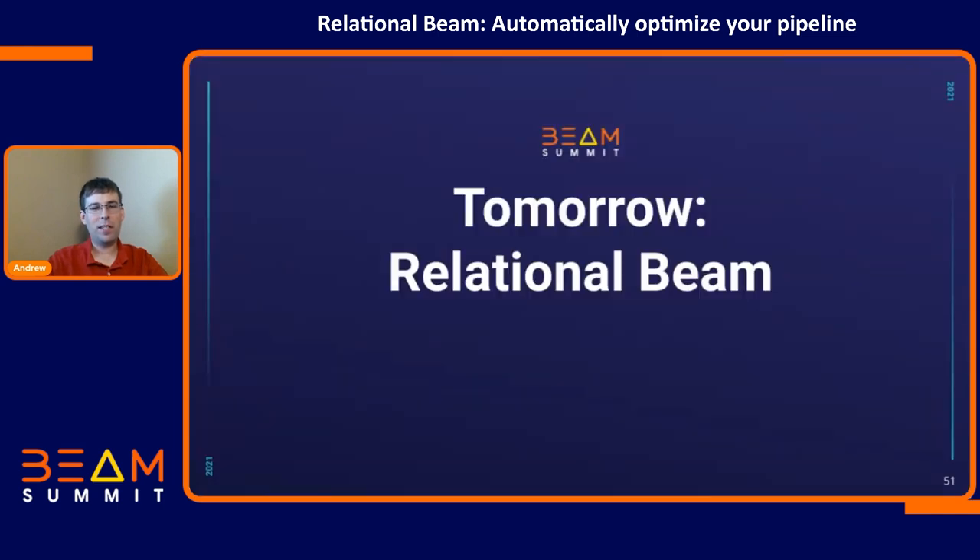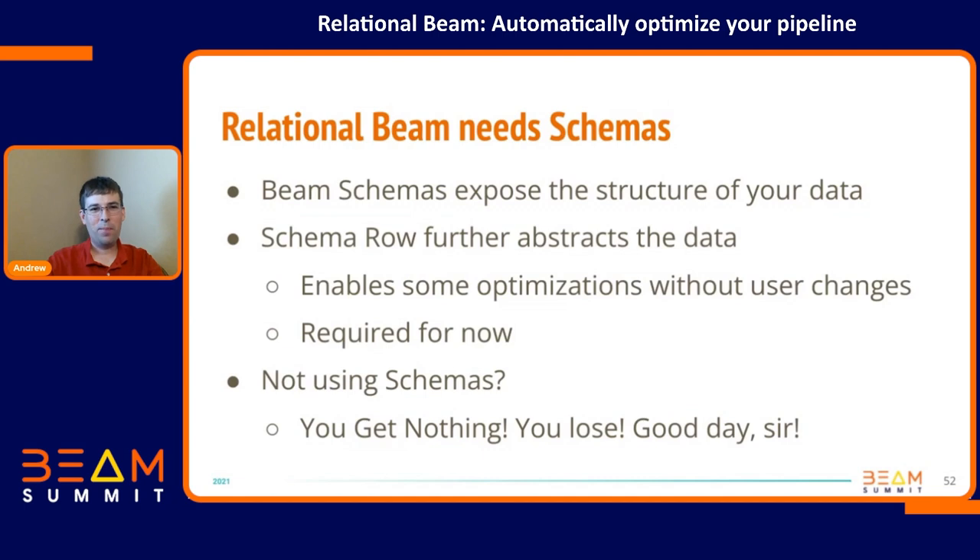Eventually you're going to want to use relational Beam — this thing is sort of vaporware at this point. As you've seen on the mailing list, we are actively working on this. What can you do? Well, you need schemas. Beam needs to know the structure of your data. If you can, use rows. If you can't, at least make sure you're using types that are schema-aware. All of our initial optimizations are going to require a row. If you're not using schemas, you get nothing. Use schemas.